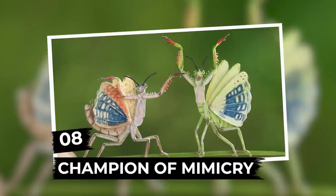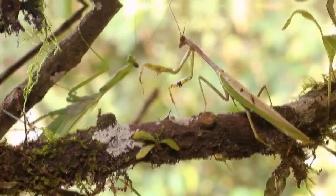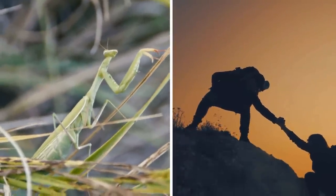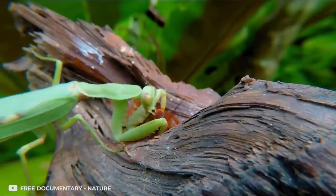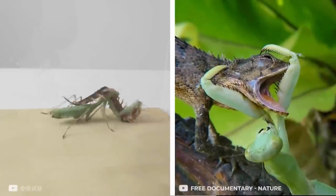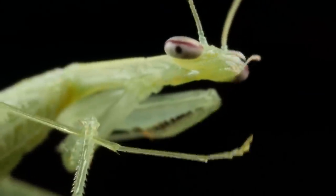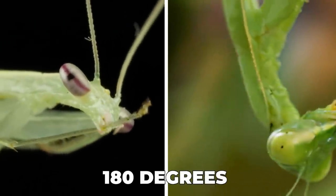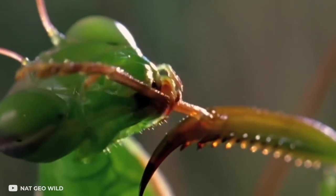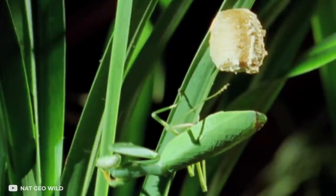Number 8: Champion of Mimicry. Up next is the insect with the most remarkable acting talent — a tiny praying mantis. Even the most attentive predator won't be able to expose this skilled spy. Moreover, the praying mantis itself often acts as a predator, attacking lizards, snakes, rodents, and even birds much larger than itself. Aside from camouflage, the mantis also has a head that can rotate 180 degrees and powerful front legs with sharp spikes.